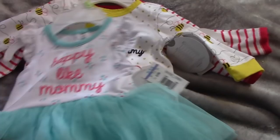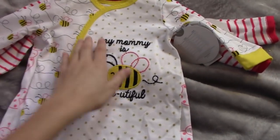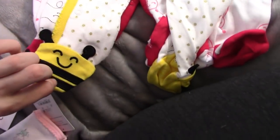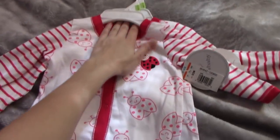Next is Koala Baby. I got this — it says Happy Like Mommy and it has a tutu, just a onesie. These are feedy pajamas that say Mommy is Beautiful and they have little bumblebees on them. I also got two of these ladybug onesies — it has little ladybugs on the feet, which is so cute. This is one of my favorite onesies, so I'm glad I got two.